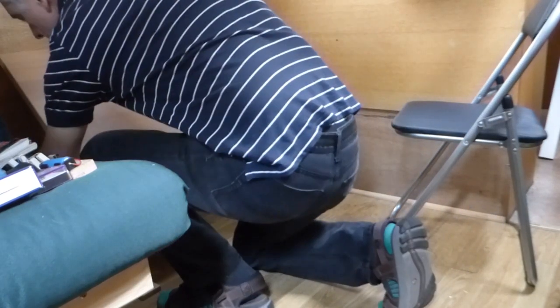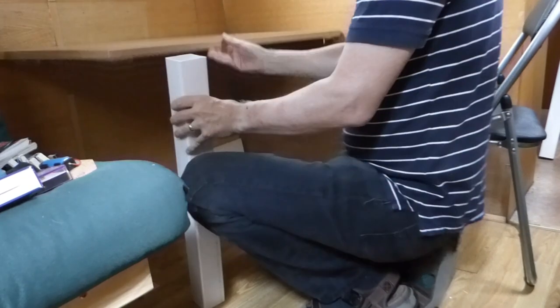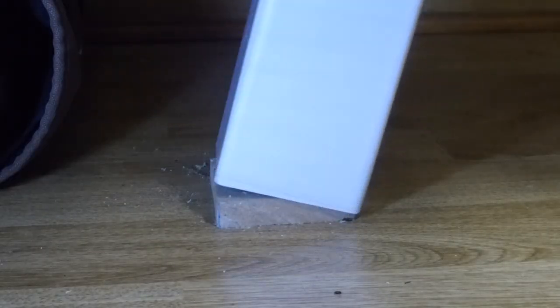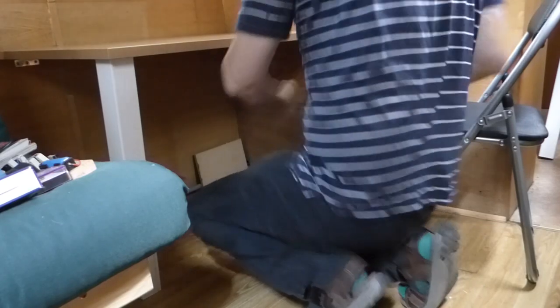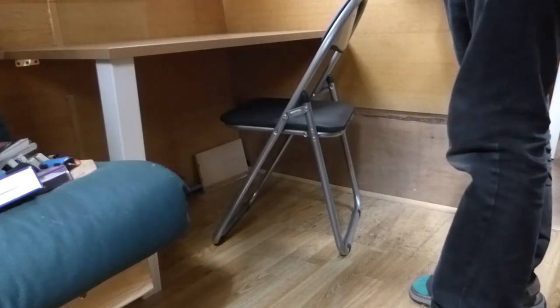I'll put it back together just as quick. Just lift it up, take the leg out, fit the leg into the little register on the floor and the register underneath on the inside of the desk, and then you just slip the bolt in and that's done.